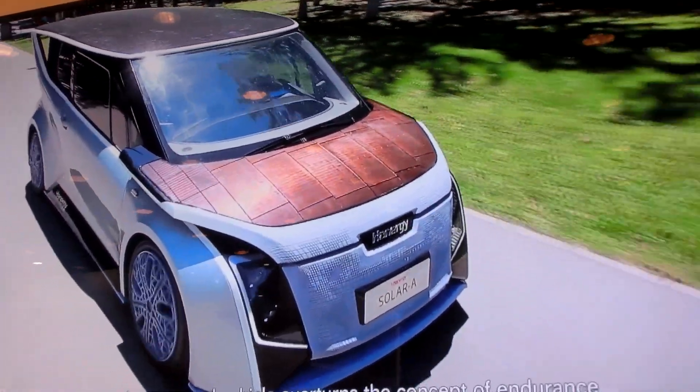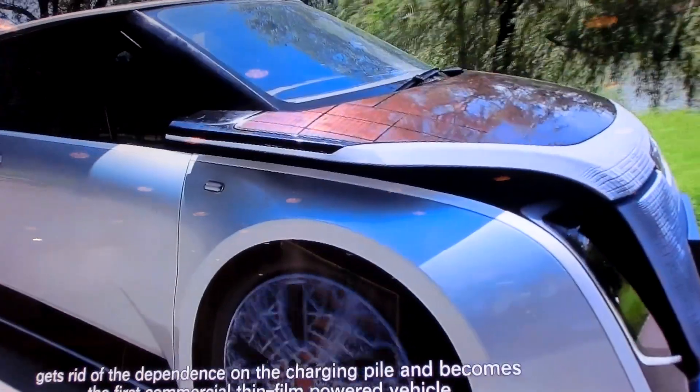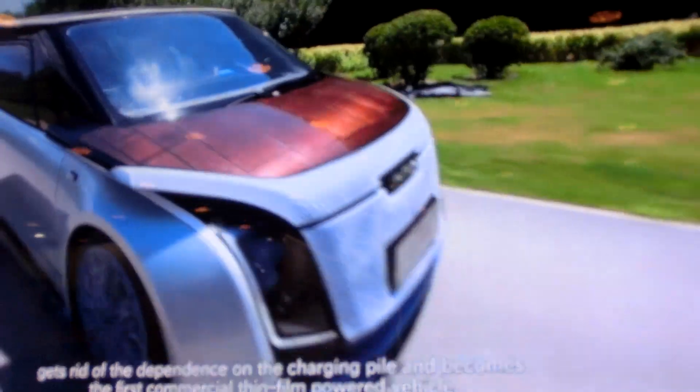Thus, the HAE UAV power vehicle overturns the concept of endurance mileage of traditional electric vehicles, gets rid of the dependence on charging piles, and becomes the first commercial thin film powered vehicle.